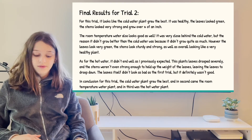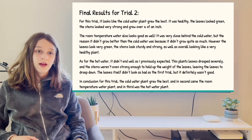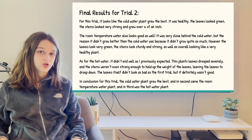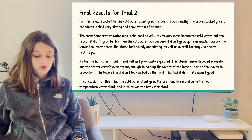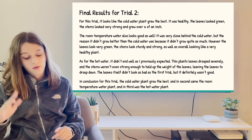As for the hot water, it didn't turn out well, as I previously expected — the plant leaves drooped a lot and the leaves were brown. The stems were also not strong enough, so they were too weak to even hold up the leaves. In conclusion for this trial, the cold water grew the best, and in second place came room temperature water.